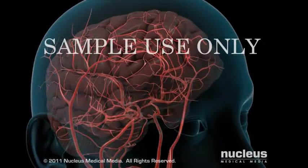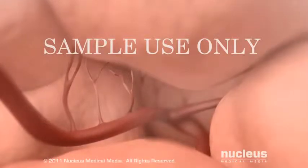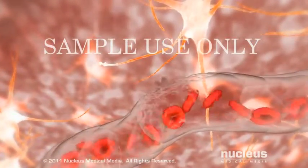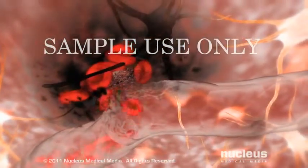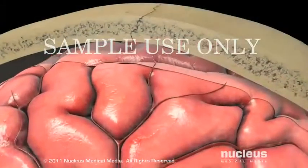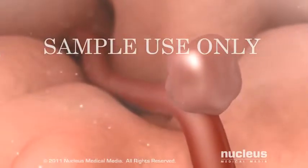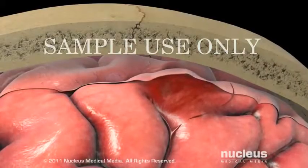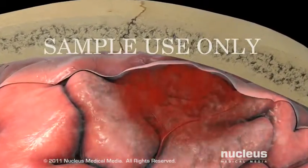In contrast, during a hemorrhagic stroke, abnormal bleeding disrupts normal blood flow. A hemorrhagic stroke occurs when a weak spot in a blood vessel wall, called an aneurysm, bursts and leaks blood into the tight space between your brain and your skull. The high-pressure bleeding results in serious damage to brain tissue.